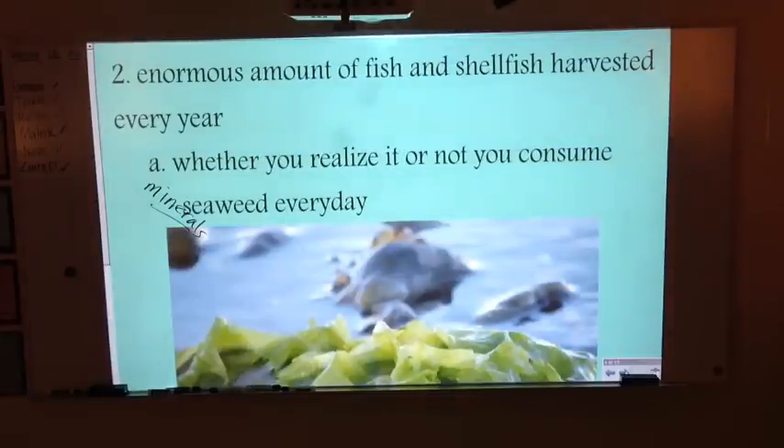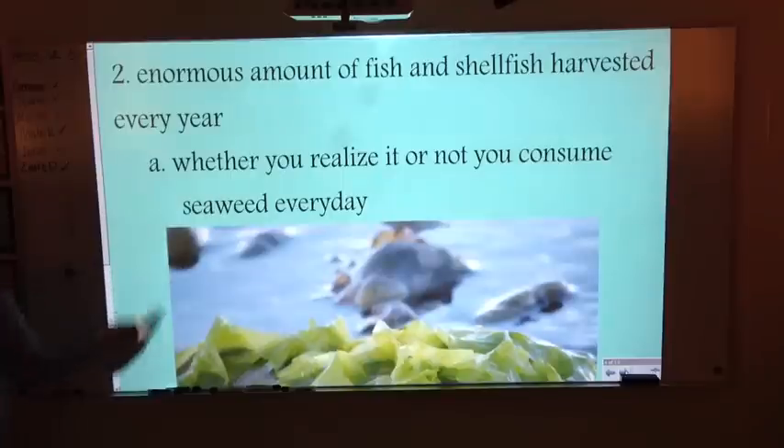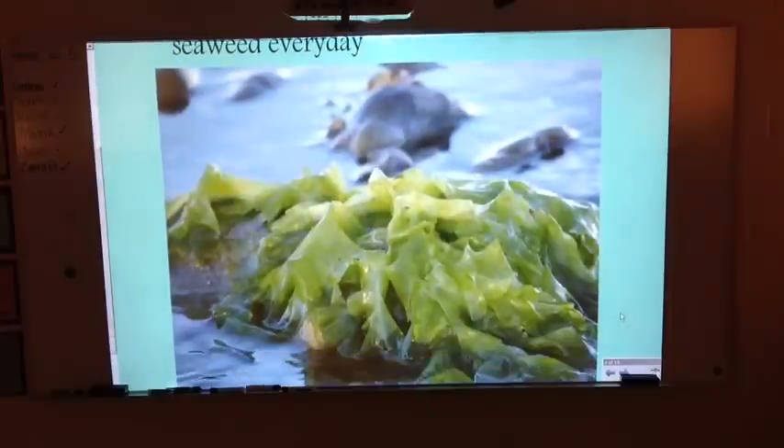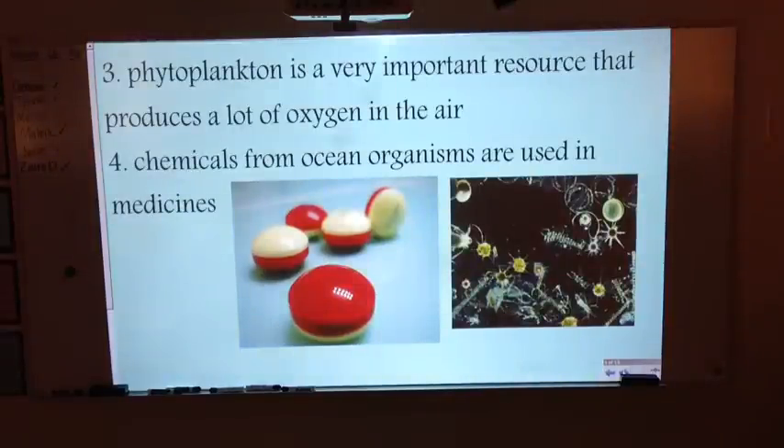There's also an enormous amount of fish and shellfish harvested every year. We get lots and lots of fish to eat from the oceans. Whether you realize it or not, you do consume seaweed every day — things like ice cream and yogurt contain it. Phytoplankton is also a very important resource; it's plant-like and produces a lot of oxygen for us. Additionally, we use chemicals from ocean organisms in medicines that help us.